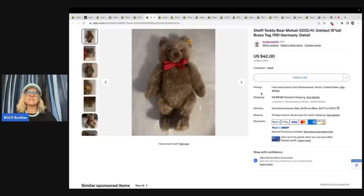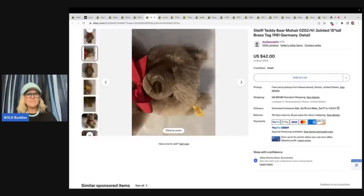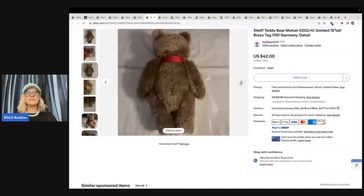The next is a Steiff teddy bear — it's mohair. Anything mohair, definitely look it up. There are other bears that are mohair that can do really well that are not Steiff. If you see mohair, look it up. Steiff is a great brand. This is one of the newer tags — it says 1981 right there on the tag. But they do vary; some of the Steiff go for crazy, crazy money, like the really, really old ones. So if you see a Steiff, look it up, and if it's cheap, just grab it and run. This one she got at the Goodwill for $4 and sold it for full asking price of $42 plus shipping.